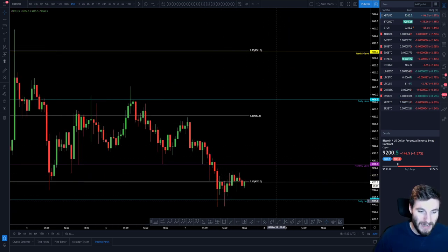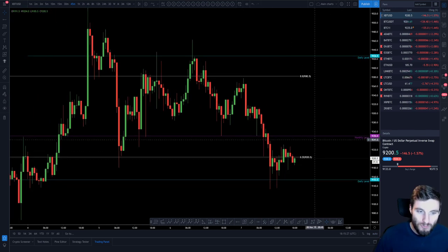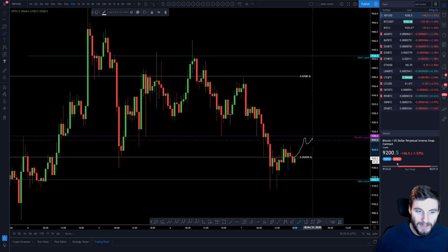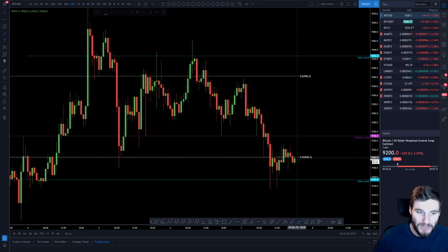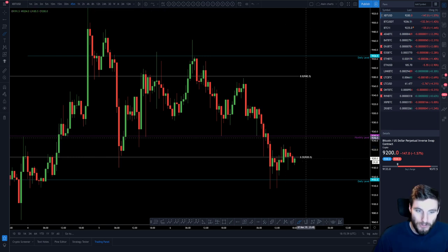I am now sat in a little long, having taken profits. I'm ultimately looking for around 9,250, being the monthly. And then it's a case of: are we hitting this and breaking back down and rejecting? Or can we get a nice move actually through the level? That's the next thing I'm looking at.